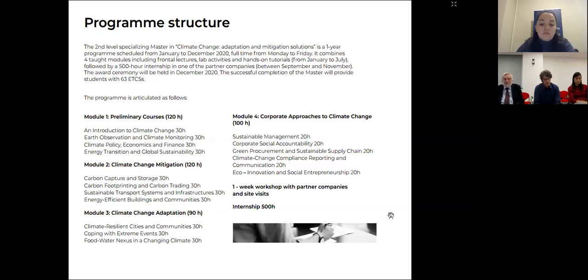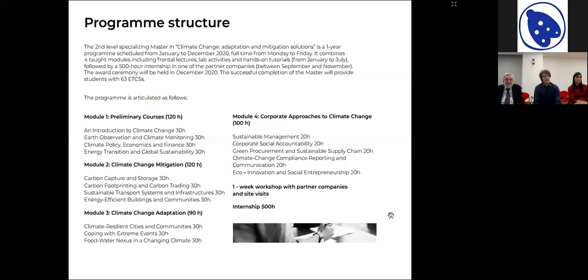We have many people from business companies involved also in the initial part of the master. After that we will speak about the two main dimensions of climate change solutions: mitigation on the one hand, and adaptation on the other hand. We will have a final part very much oriented to corporate approaches to climate change — sustainable management, corporate social accountability, and so forth.